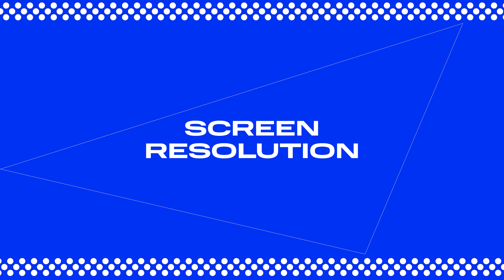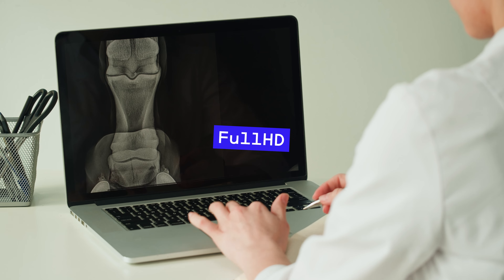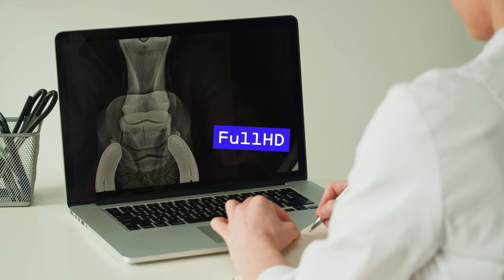Alright, screen resolution. You'll want at least a full HD display. A full HD screen at 1920x1080 has fewer pixels packed into the same space compared to a quad HD screen at 2560x1440. Pixel density matters because the higher the density, the sharper and more detailed the image is. This is crucial for video editing where every detail counts, and your eyes won't get as tired after a long editing session. So if you can, go for quad HD.